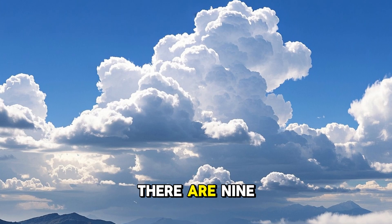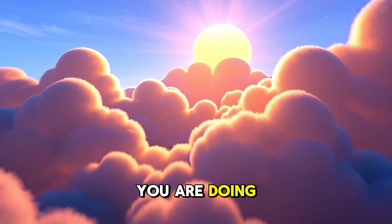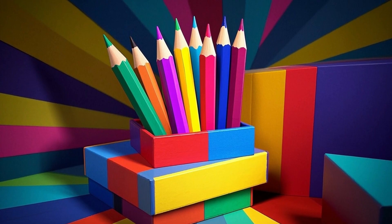9. Now we have nine clouds. There are nine clouds. Nine clouds are in the sky. Do you see the clouds? Can you say nine? You are doing great.